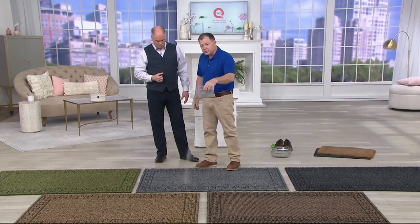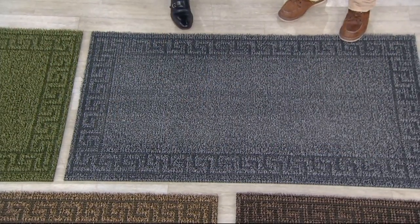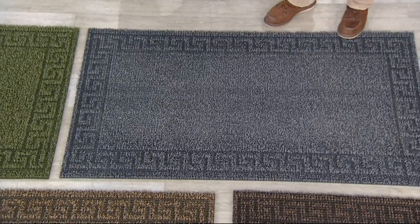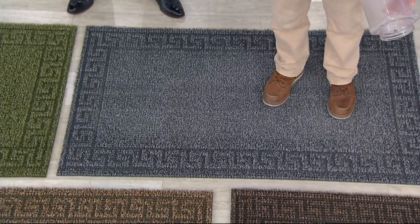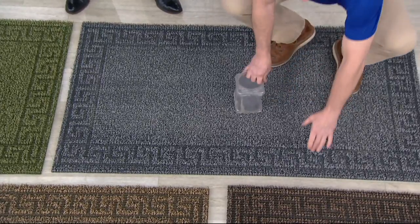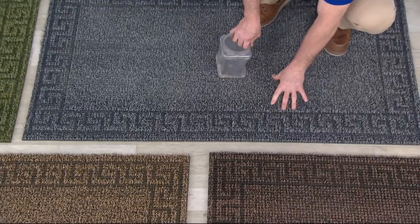You can't miss this when you come into your house. I just poured five pounds of dirt into this mat — and guess where did it go? You don't see it. It's below the bristles. It goes to the bottom of the mat, so the next person that wipes their feet on this is standing on a clean mat. And it doesn't go through because this has a non-slip backing, so they actually stay put.